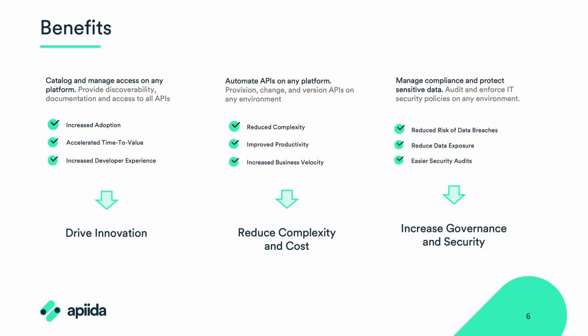The last benefit is you can match compliance and protect sensitive data, because you can ensure security and compliance across all APIs with one single set of policies and procedures managed in a single source of truth. This makes it way easier to monitor and enforce security and compliance, reducing your overall risk of security breaches and making sure that your APIs meet industry standards. You also have better visibility and control over your APIs with real-time analytics and monitoring, making it easier to optimize performance and ensure they meet your organization's needs.